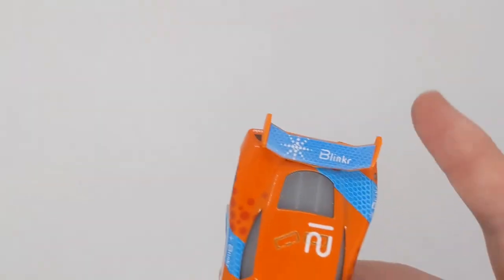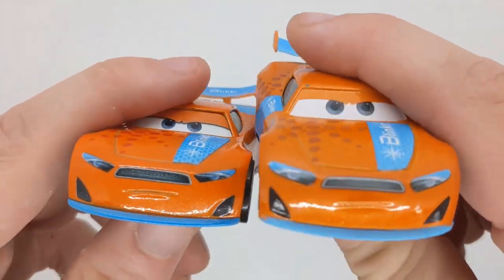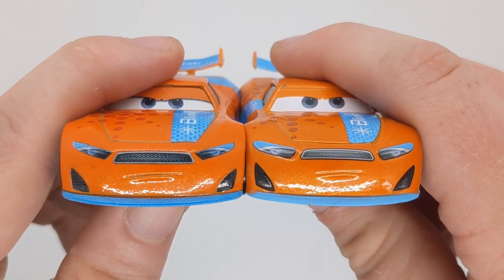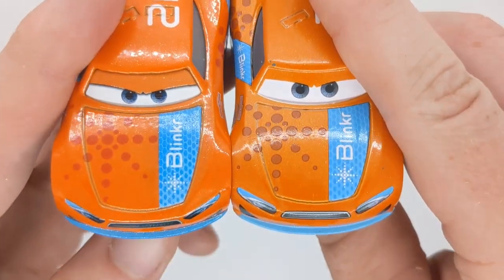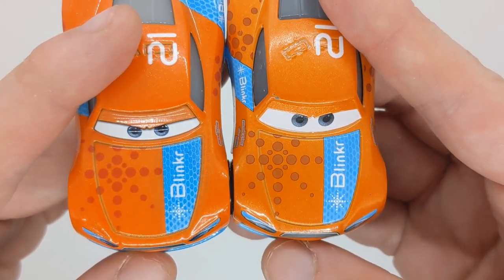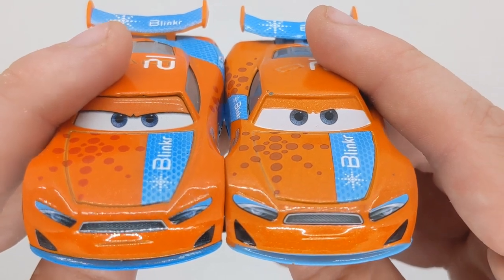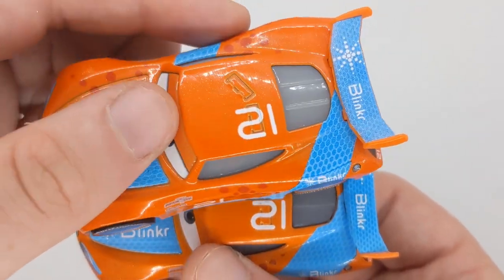Now what we're going to do is compare them to the China release — we're going to do the switch so it's easier to see. The fenders seem to be a bit smaller on the Thailand release compared to the China release, and the lights seem to be more blue. The orange is more vibrant — you can see the different orange. The circles in the star logo are darker. The eyes aren't as big, and we've got the plastic eyepiece versus the metal eyepiece. The 21 seems to be the same, but the roof flaps are more visible.